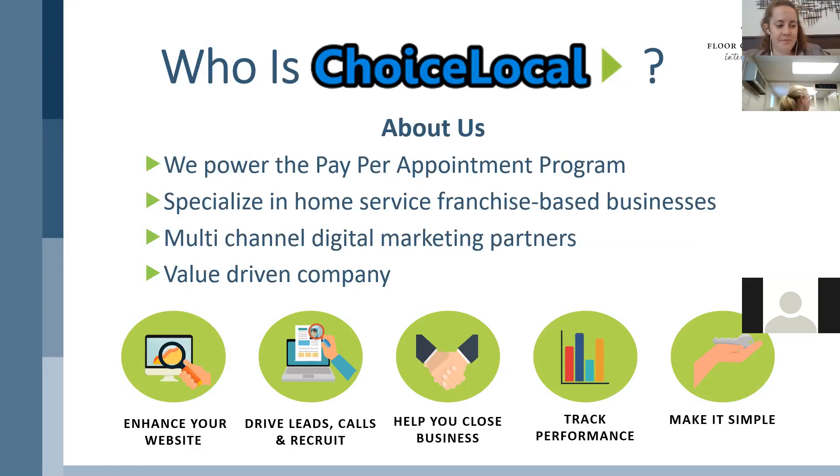Thank you for having me today. We do power parts of the pay-per-appointment programs and are very familiar with the Floor Coverings International brand and the efforts that the corporate team and individuals are making. We specialize in in-home service franchise-based businesses like yourselves. We do multi-channel digital marketing — in the pay-per-appointment program we do search optimization, pay-per-click from Google to Facebook, as well as some website management. We're a very value-driven company and have loved working with the Floor Coverings International team. They've done a great job bringing programs like the Own a Zip program to enhance your individual programs at the local level.